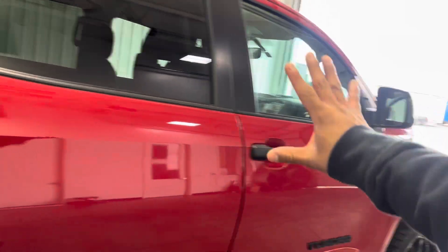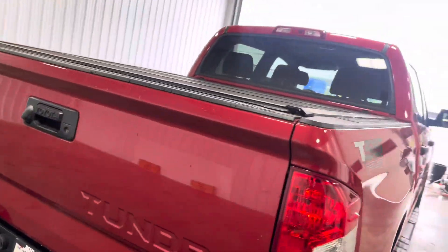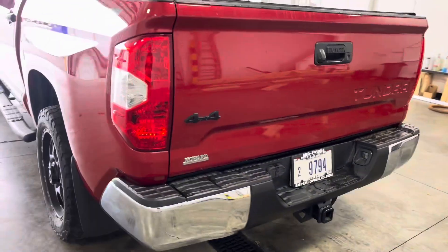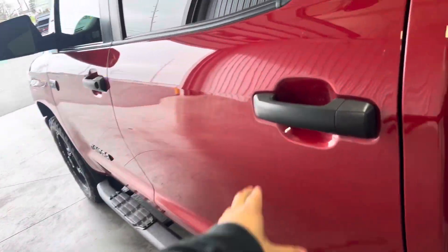Got some blacked-out running boards, some beautiful-looking side panels, deeper-tinted windows, a nice bed cover, a backup camera, it is four-by-four, got a nice-looking bed in the back, a nice bed liner as well, your tow package in the rear, and a chrome bumper. Looks really nice — body lines look amazing.